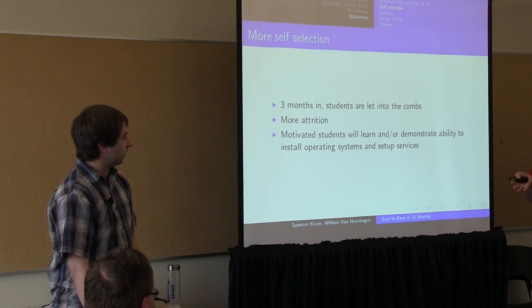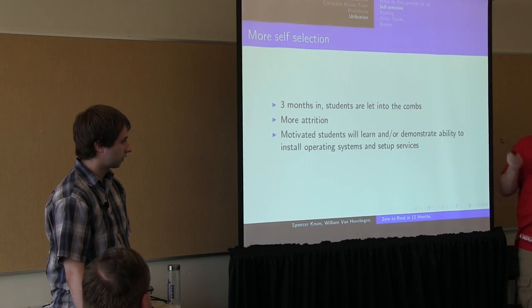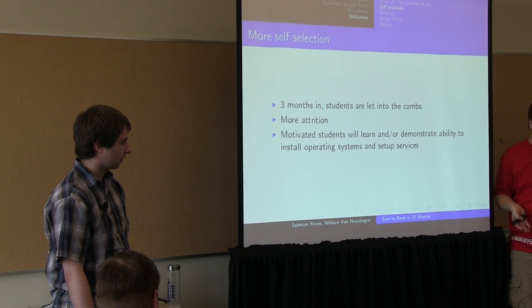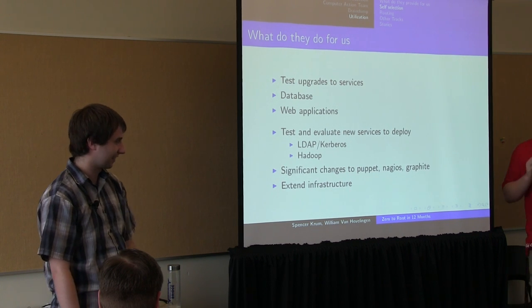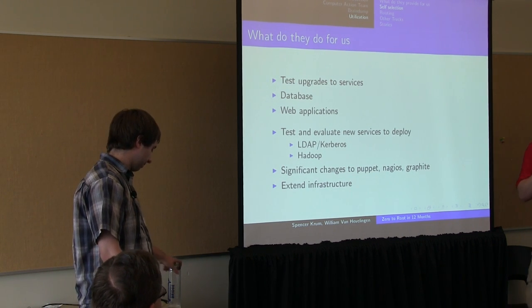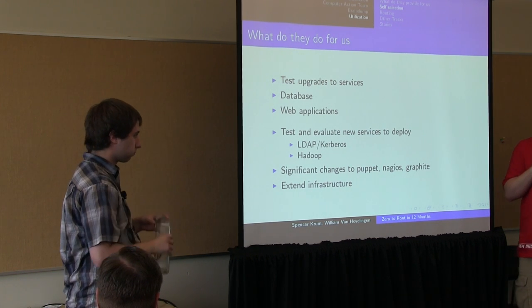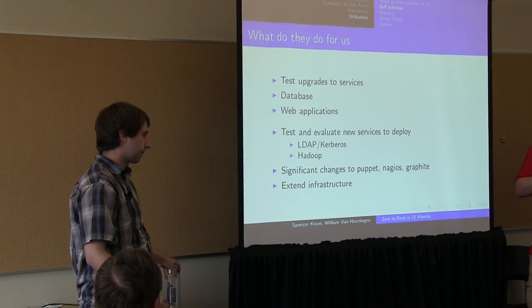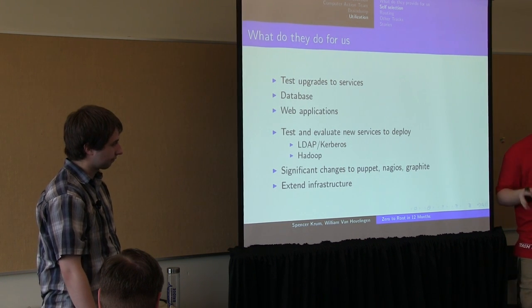About three months in, we let students into the Catacombs and they start doing operating system installations and setting up services on their own — this is their first shot at root. The Catacombs IP space is actually real IP space, so if they set up a DNS open relay, we get an email and yell at them. From here they can test upgrades for us — load the new Ubuntu and see if it works, test an upgrade of a database server, play with software we've never installed before, and extend the infrastructure using Puppet commits — though they still can't merge them.